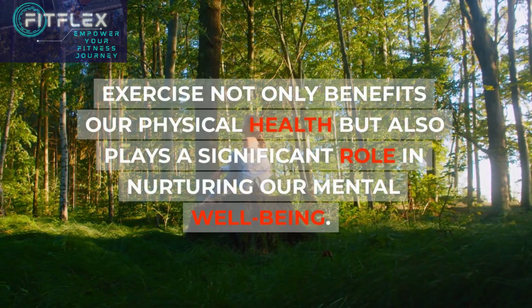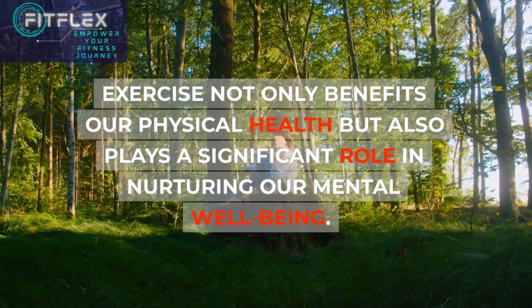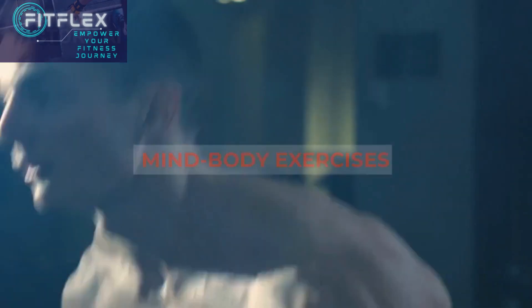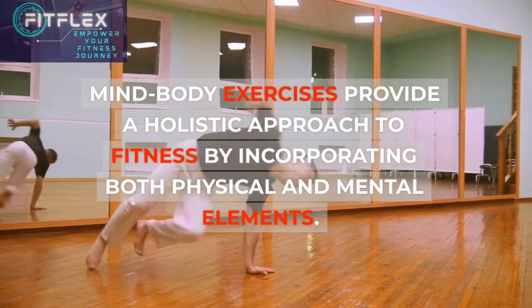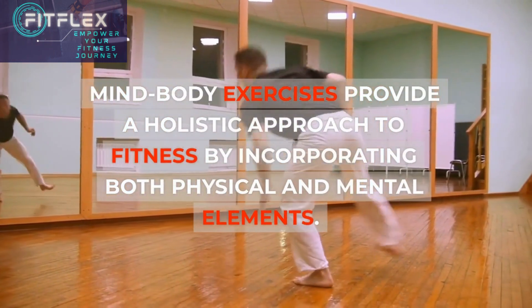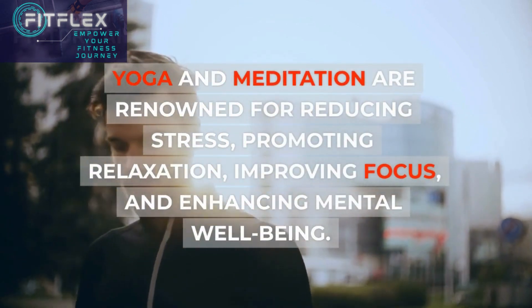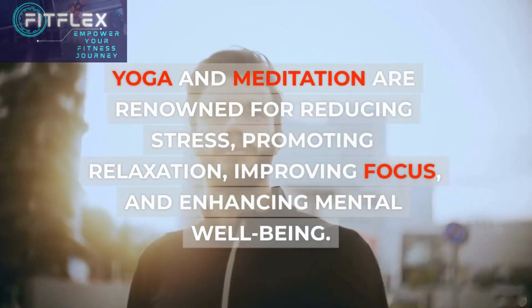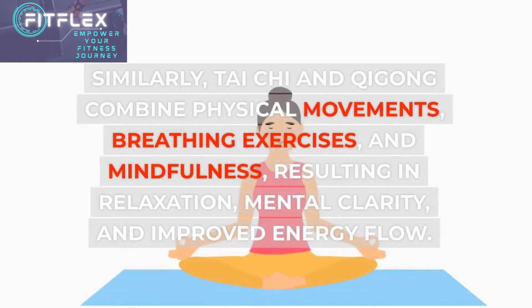Exercise not only benefits our physical health but also plays a significant role in nurturing our mental well-being. Mind-body exercises provide a holistic approach to fitness by incorporating both physical and mental elements. Yoga and meditation are renowned for reducing stress, promoting relaxation, improving focus, and enhancing mental well-being. Similarly, Tai Chi and Qigong combine physical movements, breathing exercises, and mindfulness, resulting in relaxation, mental clarity, and improved energy flow.